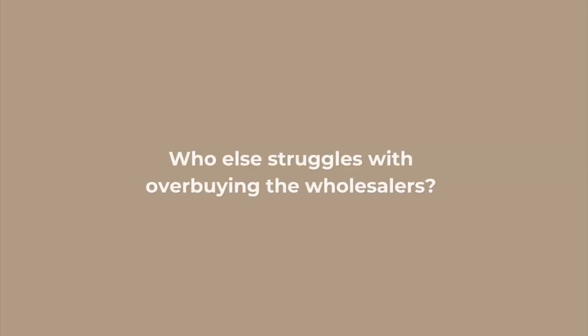Before I walk you through my super simple framework, I would love to hear from you — throw an emoji down in the comment section below if you are anything like me and you always find yourself overbuying at the market or completely stressed out because you don't really have a plan, so then you're just spinning out of control.